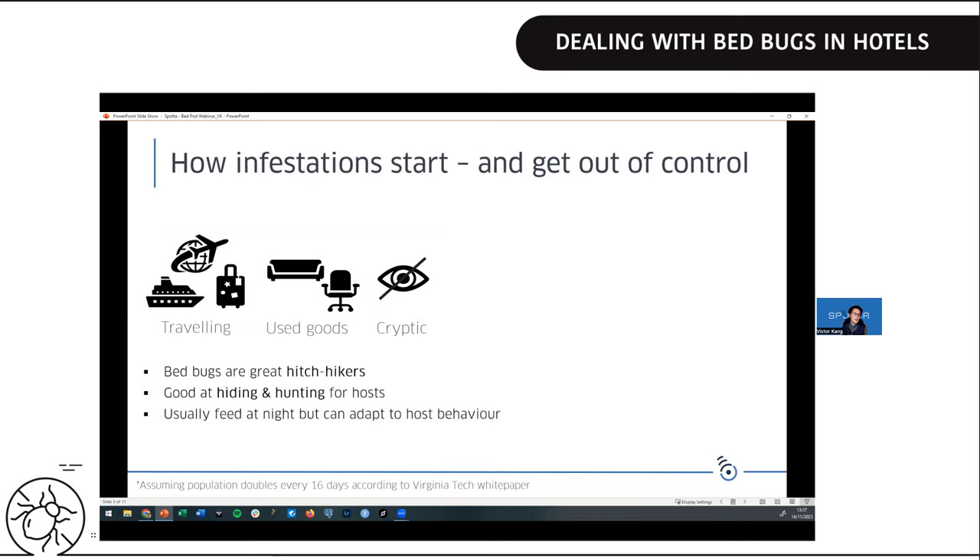Now let's talk about how infestations can start. We all love traveling, and after COVID things are picking back up — we fly around, cruise around, take luggage with us. Bedbugs are really good at hiding and hitchhiking, so we might just unwittingly carry them around the world. Secondhand furniture like sofas and chairs can also harbor bedbugs in the nooks and crannies. Bedbugs are also cryptic — they generally come out at night to feed, but they're adaptable and will come out in response to the host's behavior.